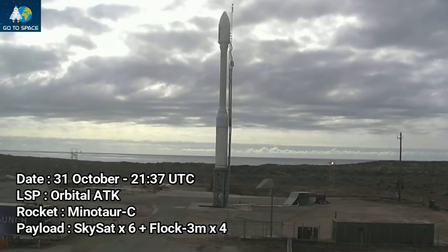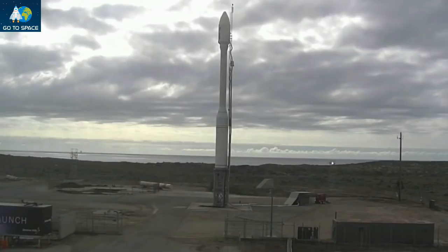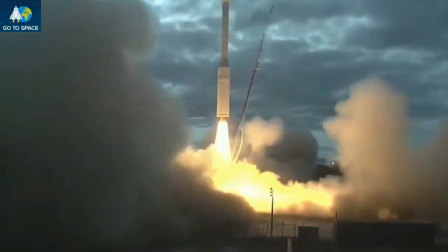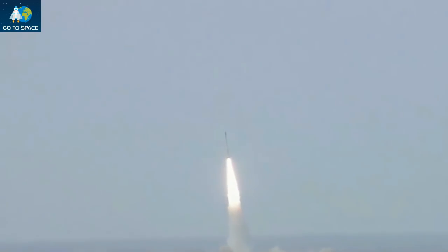T minus 10 seconds. Mark. L minus 10, 9, 8, 7, 6, 5, 4, 3, 2, 1. Liftoff of Minotaur C carrying the Skysat and Dove satellites for Planet. Attitude is nominal as the Caster 120 Stage 0 motor propels the 104-foot-tall Minotaur C vehicle away from Vandenberg Air Force Base.